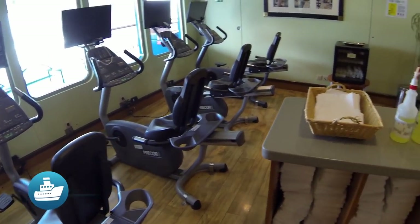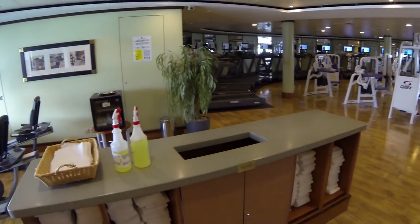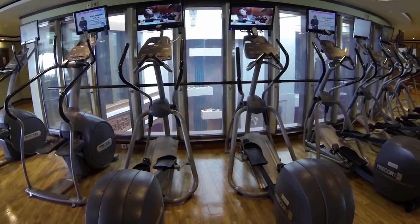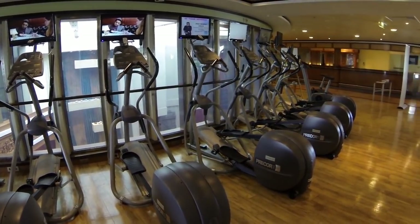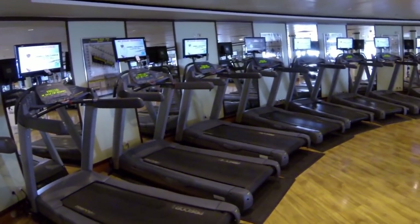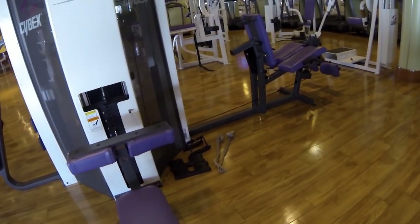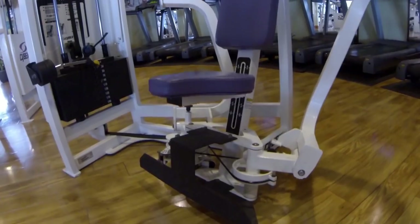The Barong Fitness Center is open from 6am to 11pm with a full-service gym and aerobics and fitness classes offered daily. There are plenty of options here for those looking to stay fit on board — bikes, treadmills and other torturous machines abound. All seemed to be in excellent condition when we visited.